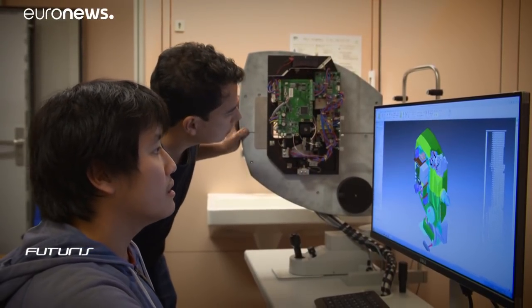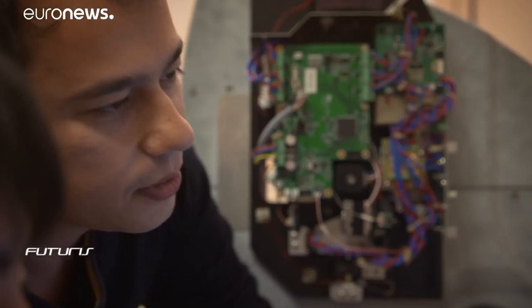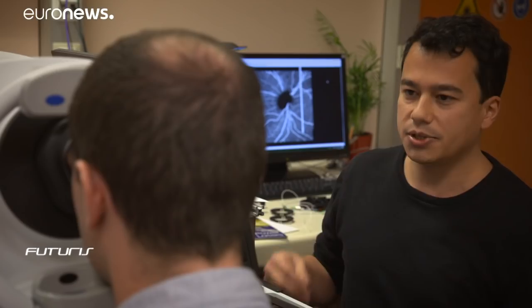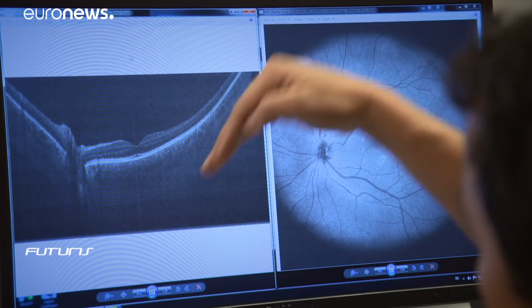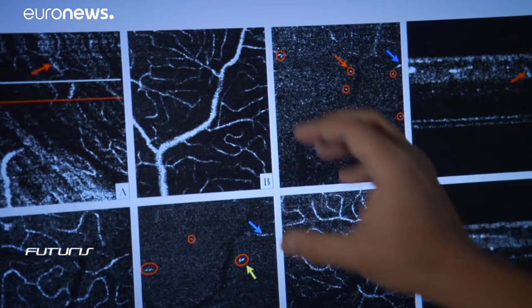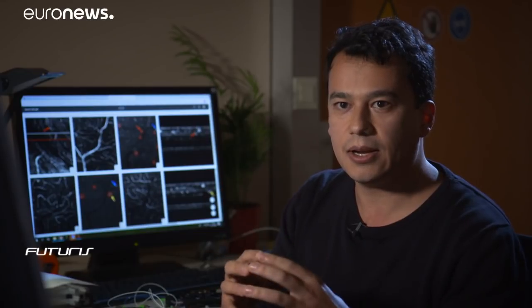Scientists from a European research project are developing a new technique to diagnose it more quickly, which could also lead to new treatments. Their approach relies on three very complex optical technologies that would allow doctors to literally see what's inside the patient's eyes at the molecular level. The technology provides similar non-invasive images to the ones we already have, but with much better resolution, so we're able to understand how the vascularization is connected inside the retina.